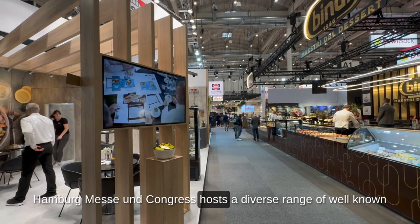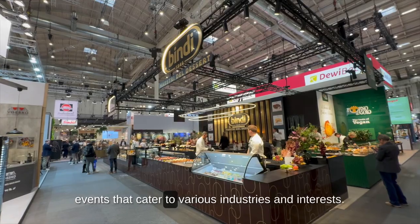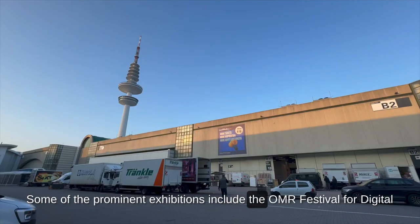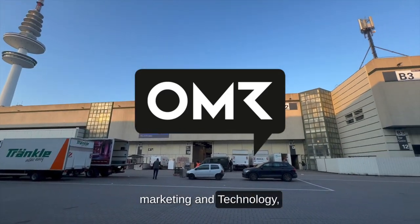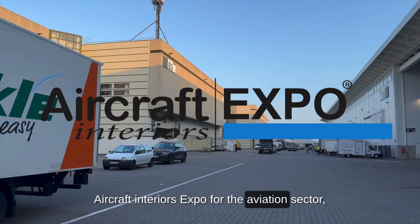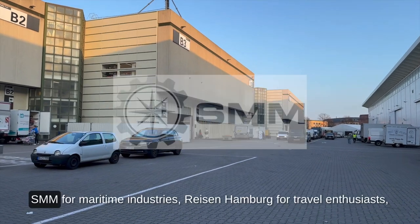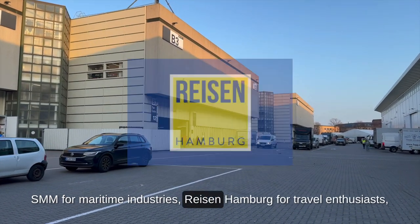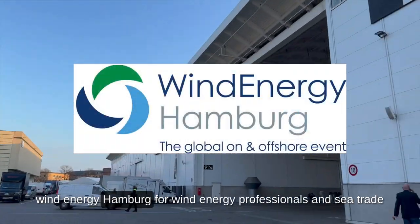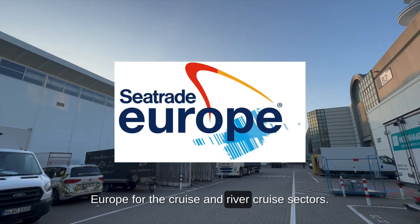Hamburg Messe and Congress hosts a diverse range of well-known events that cater to various industries and interests. Some of the prominent exhibitions include the OMR Festival for Digital Marketing and Technology, Aircraft Interiors Expo for the Aviation sector, InterNorga for Food Service and Hospitality, SMM for Maritime Industries, Reisen Hamburg for Travel Enthusiasts, Wind Energy Hamburg for Wind Energy Professionals, and Sea Trade Europe for the cruise and river cruise sectors.